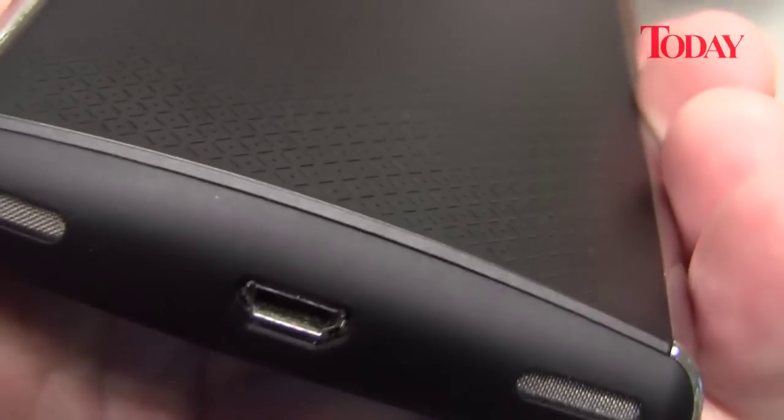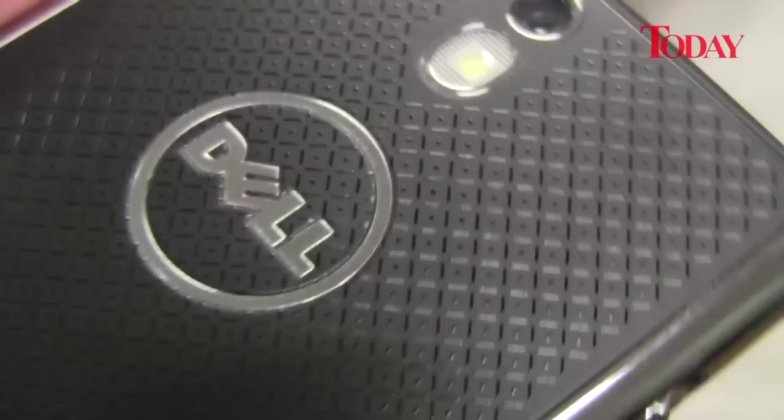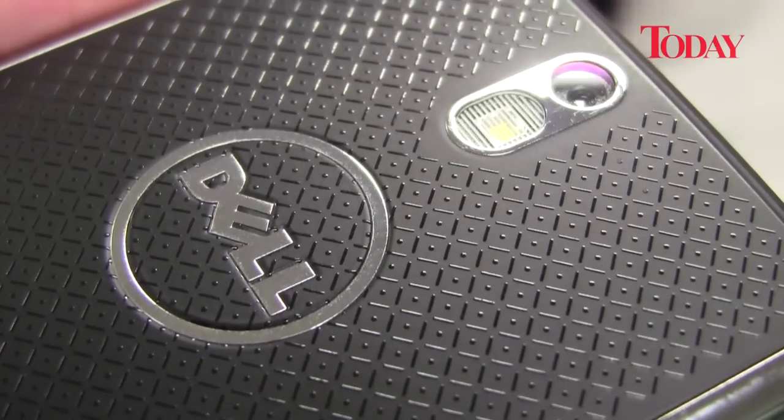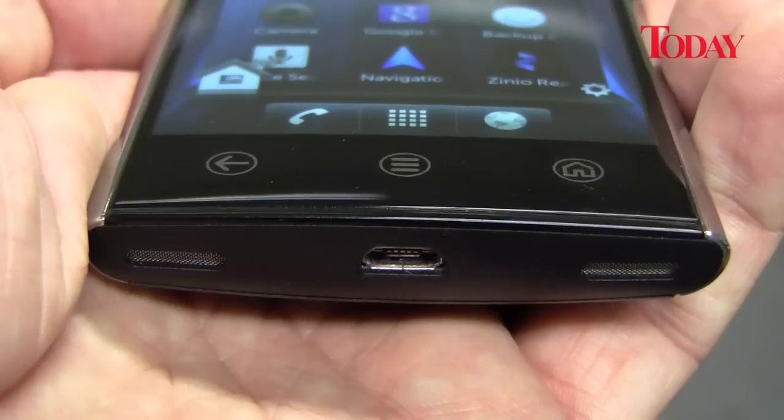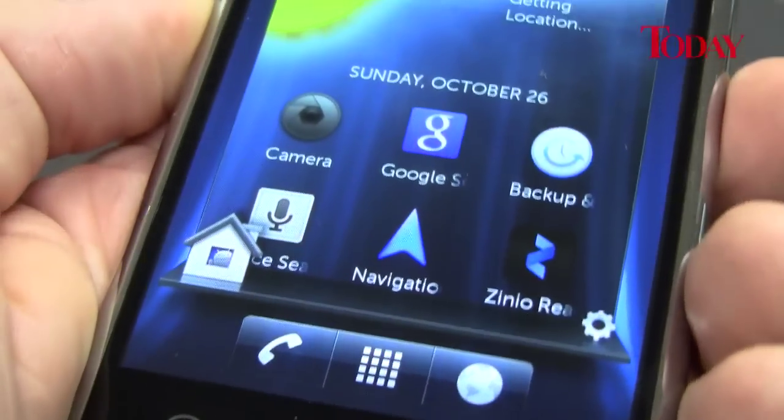Looks-wise, the Venue boasts a sleek black casing with silver highlights. It has a texture embossed onto the casing which gives it a classy look while providing a better grip. It also comes with a slightly curved screen that just makes it look good.